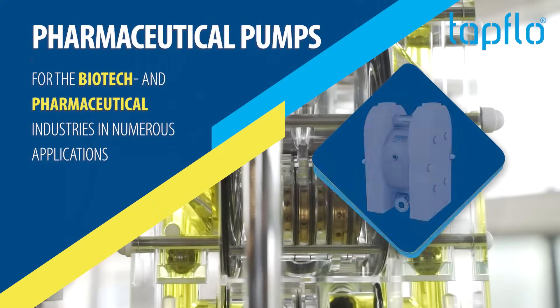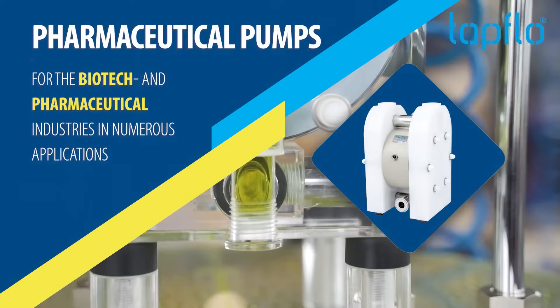Pharmaceutical Pumps — for the biotech and pharmaceutical industries in numerous applications.